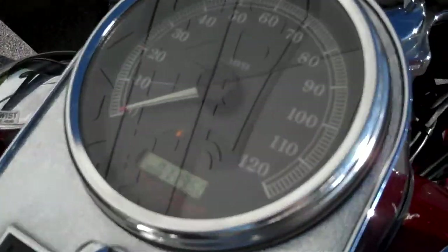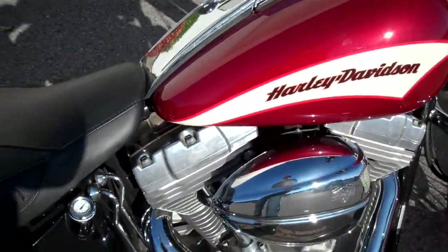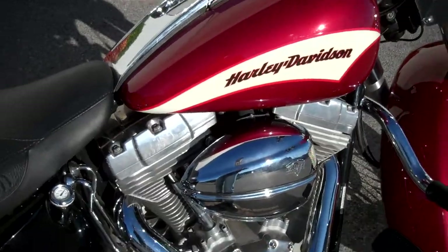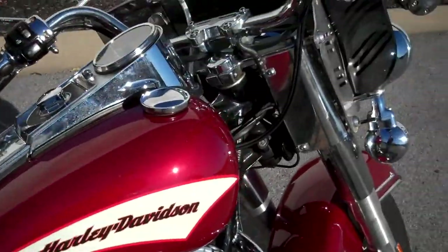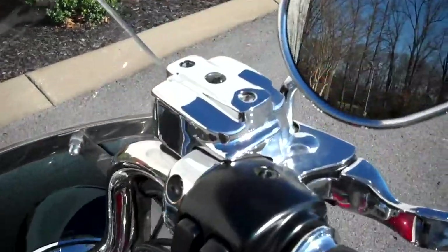This motorcycle only has 11,950 miles on it. They only made this model for two years. This particular customer who traded this in did a lot of nice upgrades to the motorcycle. They added a detachable windshield, throttle boss grips, and chromed some of the upper controls.